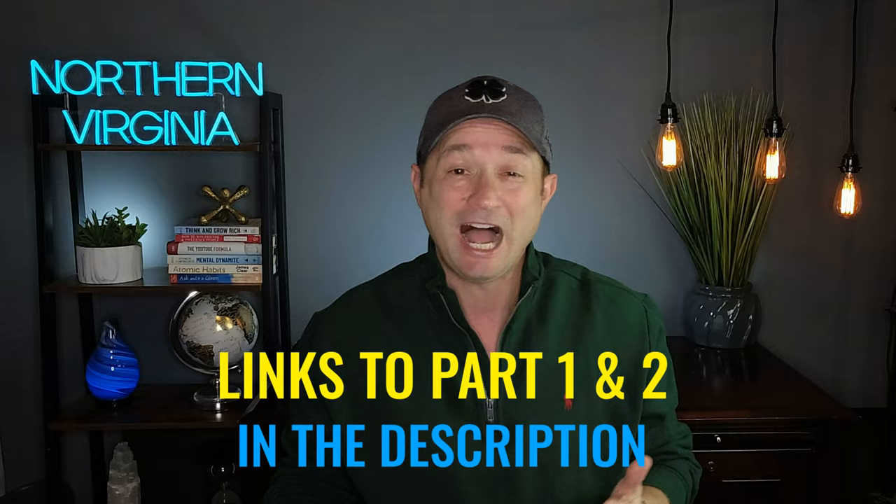Hey everybody, it's David your favorite realtor and welcome back to another video. This is part 3 of my drone series of the best places to live in Northern Virginia. I'll leave links in the description to part 1 and part 2 of the series.